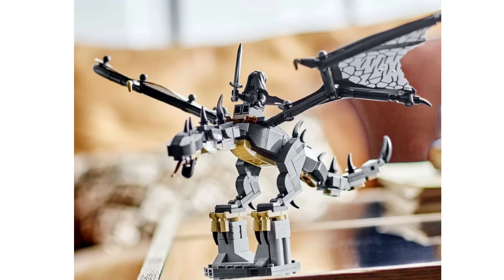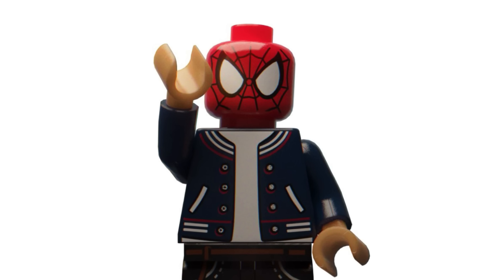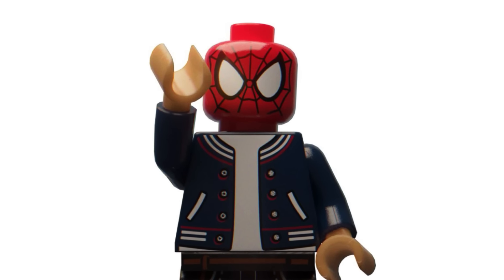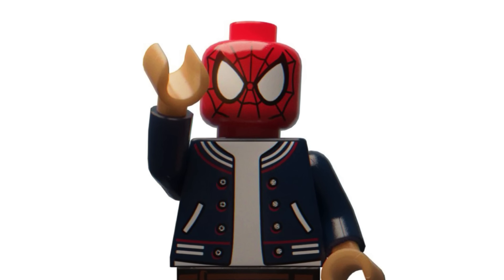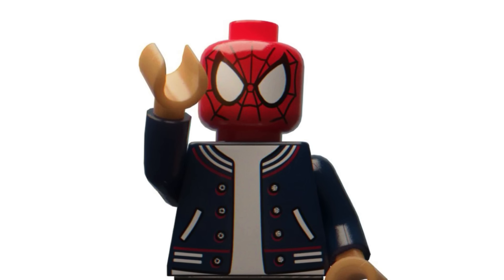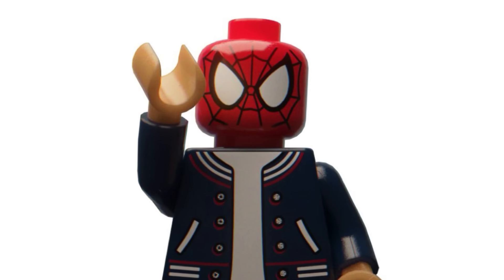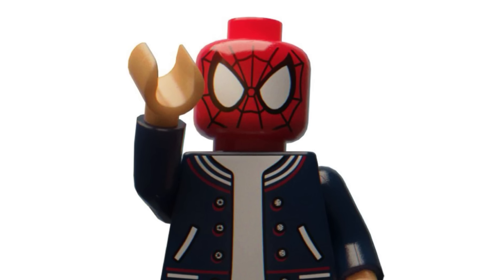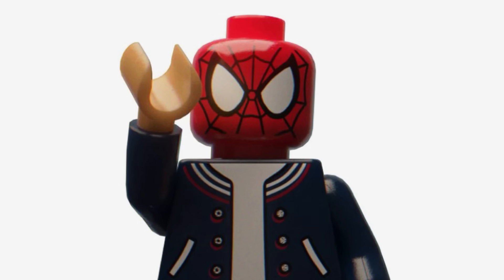I'd love to know down in the comments what you think about Barad-dûr and the gift with purchase — we've been waiting so long for this reveal; the only previous image was a 2023 survey leak. With that said, this is the end of the video. If you enjoyed it, subscribe, like the video, turn on notifications, and follow me on Instagram and join my Discord server — links are in the description. Let me know in the comments what you think about the new Barad-dûr set, the Jurassic World sets, and the new LEGO buildable Simba. See you guys soon — peace out, bye!